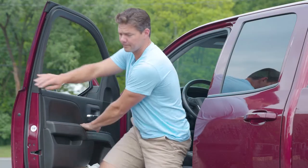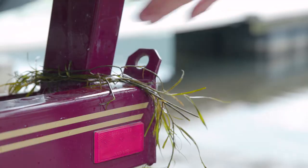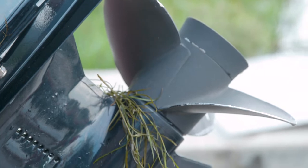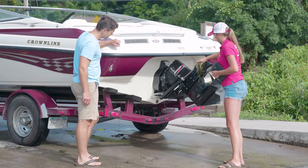After boating, work with a watercraft steward to ensure that you won't be giving a lift to any unwanted hitchhikers. Start by cleaning all visible material such as plants, animals and mud from your boat and trailer. Be sure to check your anchor and anchor line too.